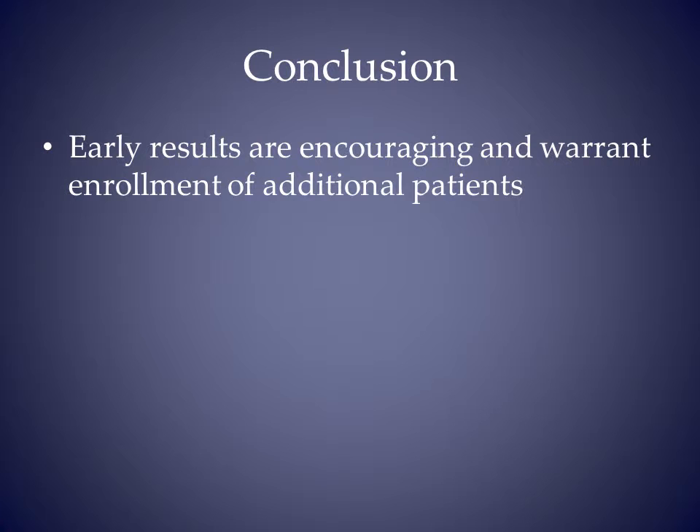In conclusion, early results are encouraging and warrant enrollment of additional patients.